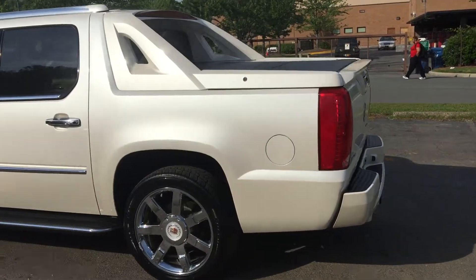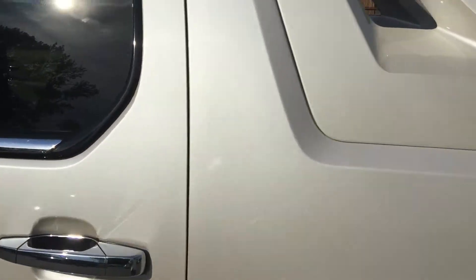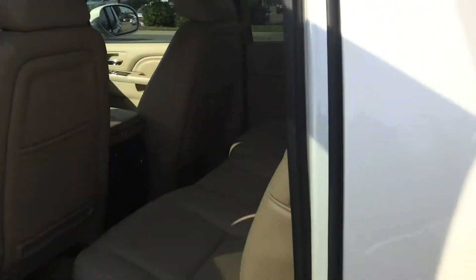Let's take a look at the inside of this car. This car has been well maintained by the local Cadillac dealership in Mount Airy, North Carolina.